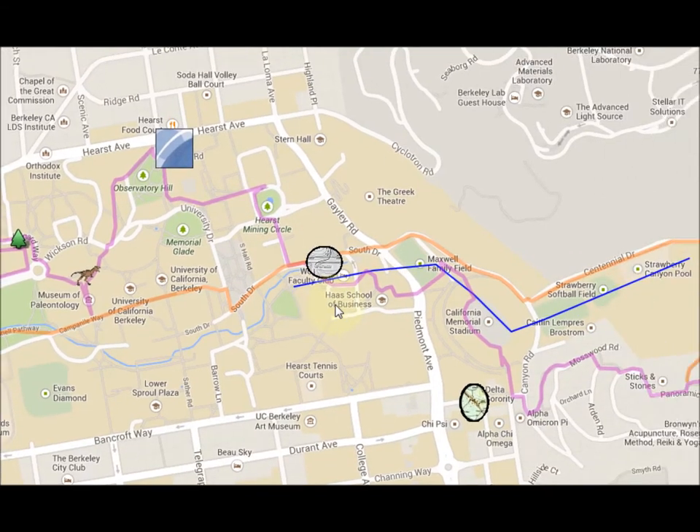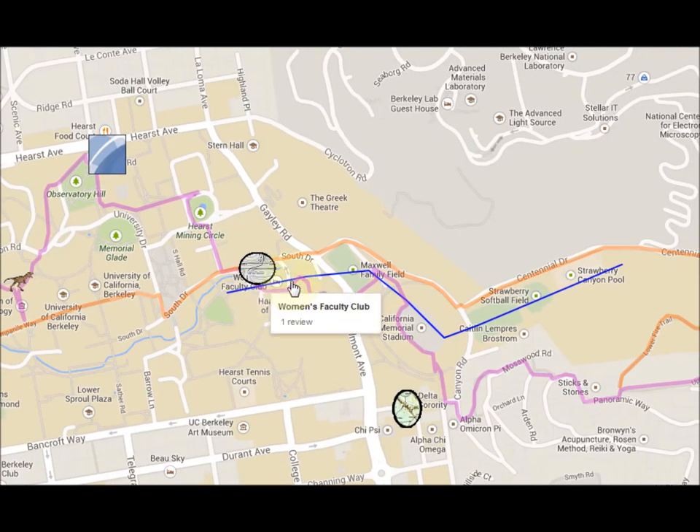Over here we're going to notice the creek offset that demonstrates the Hayward Fault running right through here and right through the Hayward Stadium — the Hayward Fault.